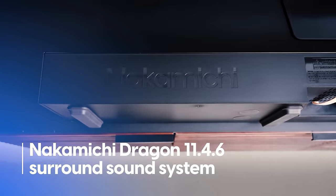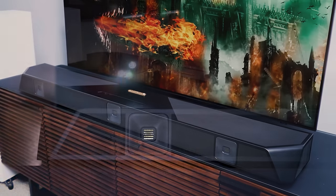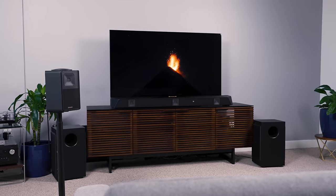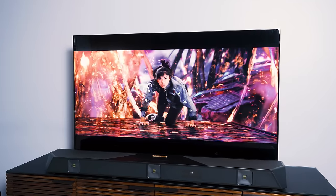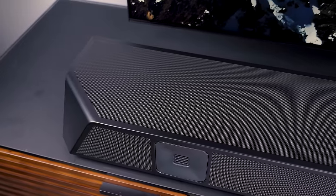First up is the Nakamichi Dragon 11.4.6 surround sound system. The smoke and fire puns were laid on pretty thick — I've just placed myself here next to the Dragon for scale. You can't fault our TV expert Caleb Dennison for that in his excellent video review, because the Nakamichi Dragon surround system pretty much set our studio on fire. Caleb called it, and I quote, "the most over-the-top home theatre in a box I've ever seen," and for good reason.